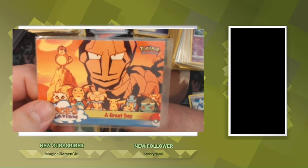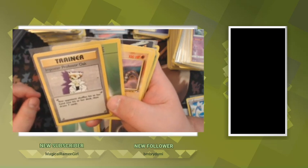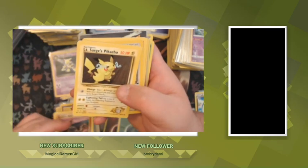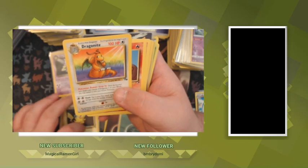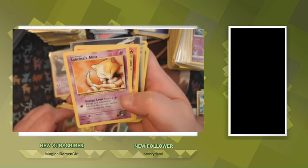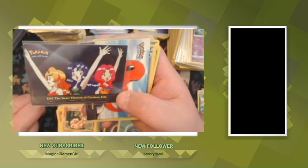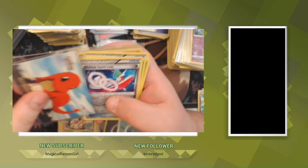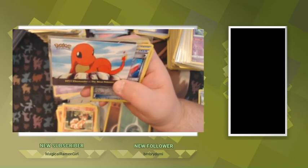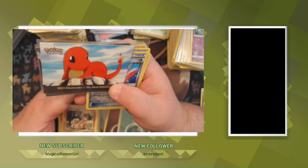Imposter Professor Oak from base set. Another French energy. Brock's Onix. Lt. Surge's Pikachu. Fossil Dragonite. Blaine's Vulpix, Blaine's Charmander, Sabrina's Abra, another Brock's Vulpix. The Water Flower — is that Cerulean City? This is actually one of the first packs I bought from him. He's like, 'I don't know if you like this card or not,' and I was like, man — this is a pivotal point in the cartoon, one of the most historic scenes of Pokemon.